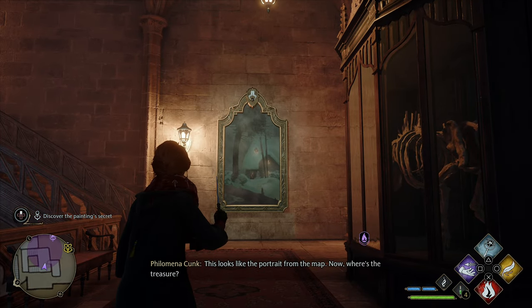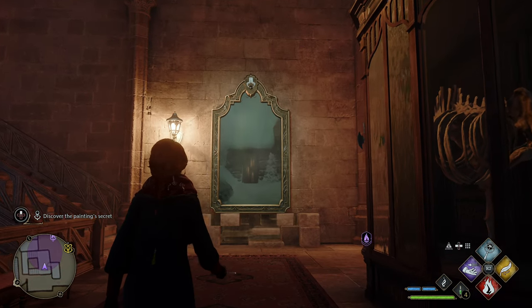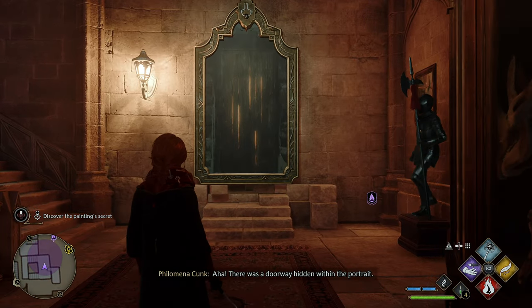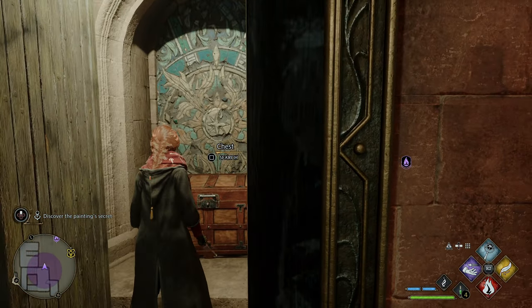Now you only need to use the Accio spell to activate the knob on the highest part of the painting and reveal the hidden location of the treasure, where you will find your reward: the authentic historian's uniform.